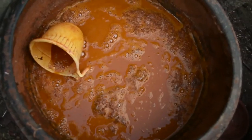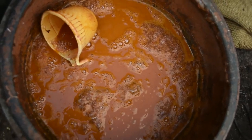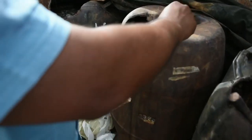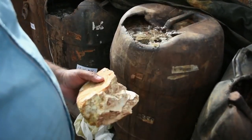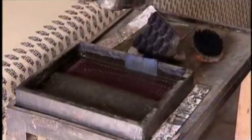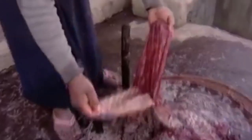Bagru print is also famous for the use of two major colours: a red colour outline called bagar and a black colour called shiai. For making the red outline, alum, garu and natural gum are mixed together with water to make a paste. As a type of foam forms, ghee and oil are added to it. This is called the red bagar colour and it is an important part of Bagru printing.